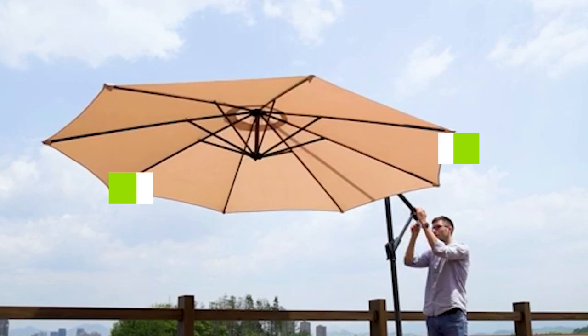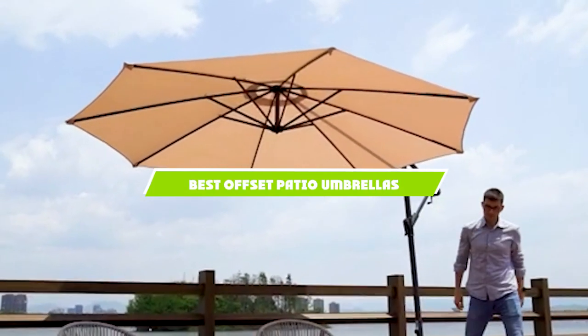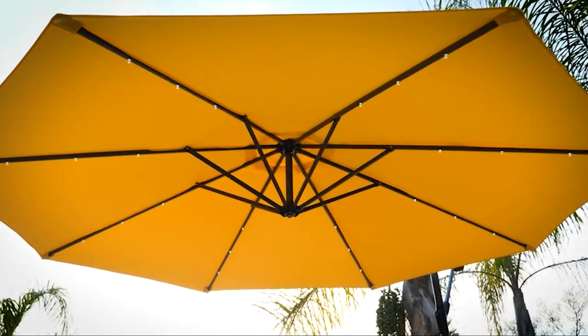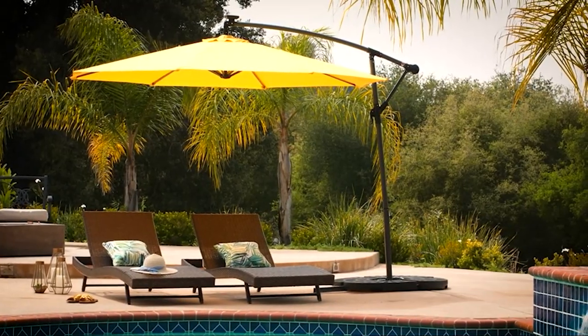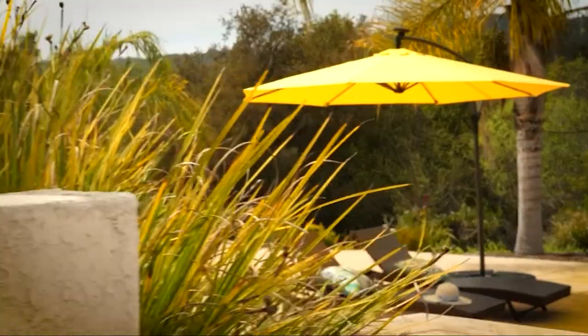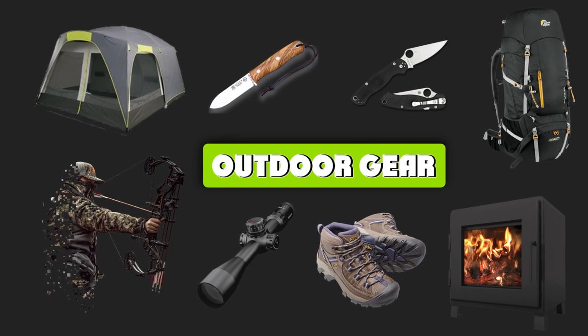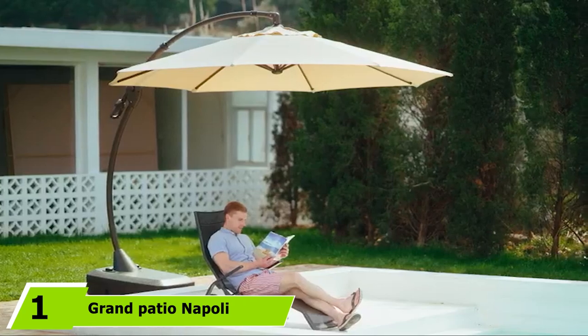If you're looking for the best offset patio umbrellas, here's a list you must see. We made this list based on our personal preference and sorted it based on features, prices, quality, durability, reputation of the manufacturers, and customer feedback. We've also included options for every type of customer, so let's get started.